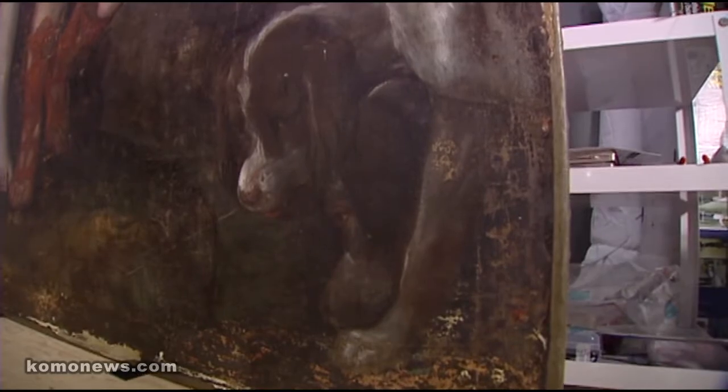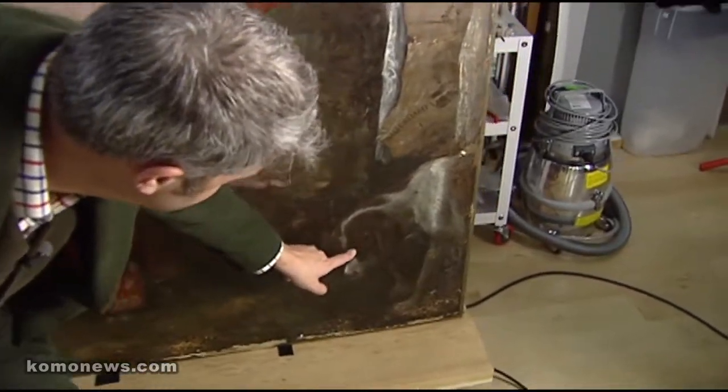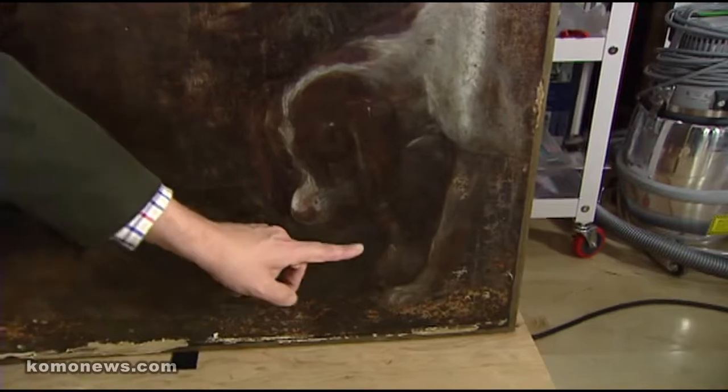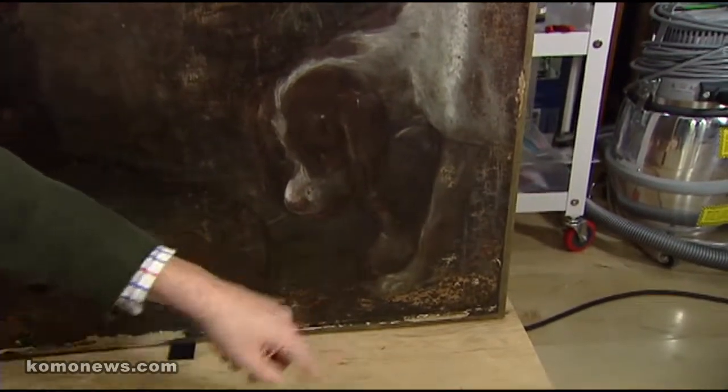We will be able to reveal an extra dog, which was formerly pretty well hidden. Hiding behind this dog here is a second dog whose face was almost completely obscured by the old varnish. You can see the little eye peeping out and the nose. When you get a varnish that's really old and gray and discolored, it just covers those details over. So when we finish the treatment, details like that will be much more clear for the visitors to see.